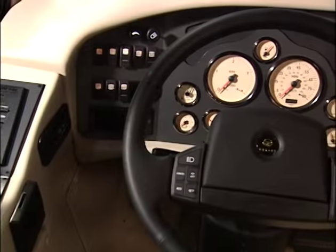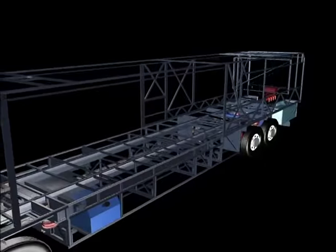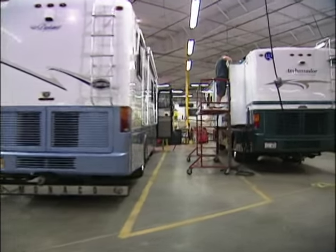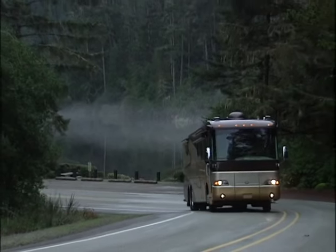It's easy to see why the Dynasty is such a sought-after motorhome. It has all the style and performance you want from a motorhome and it's backed by Monaco's legendary service. The Dynasty — a performance leader among today's luxury coaches.